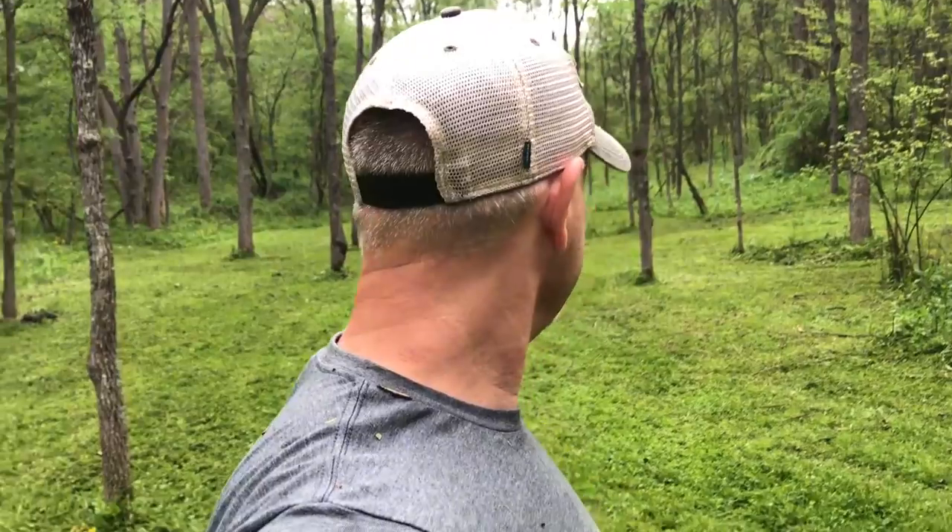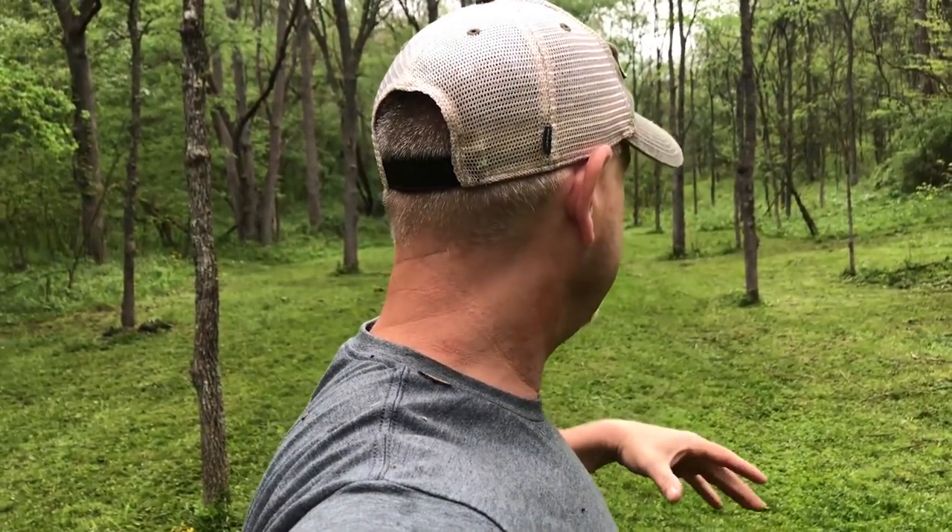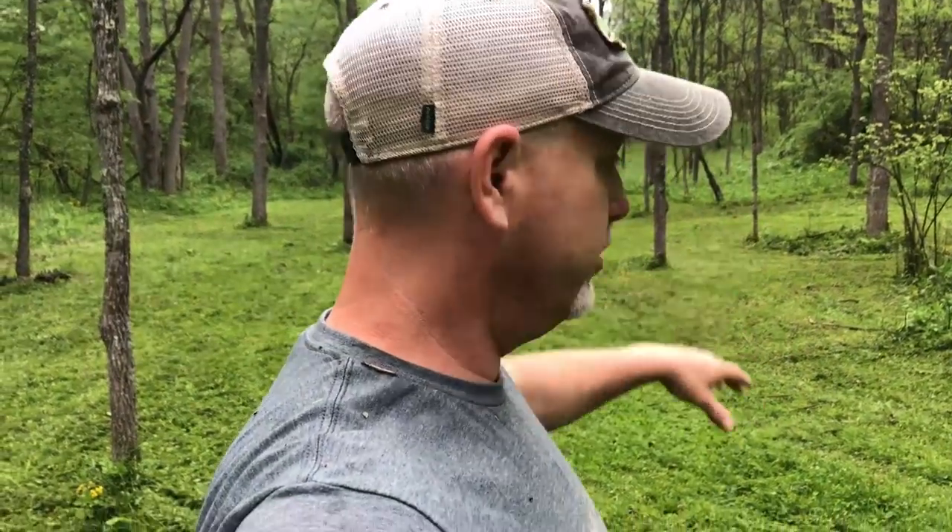I'll monitor this plot once I get it planted. What I'm gonna put in here is Antler King Game Changer clover. Once I kill the grass in here — now that I'm getting it mowed down with my 10-foot bush hog — I don't know if you guys know, but that is a 10-foot bush hog.